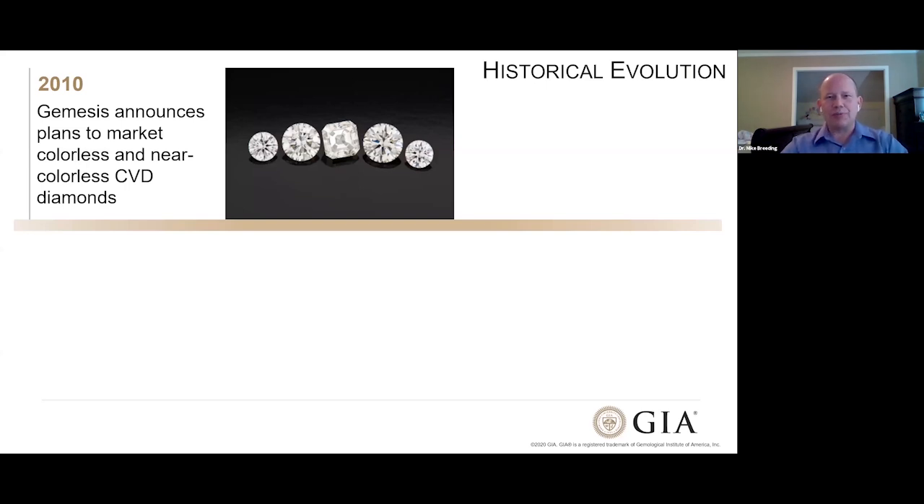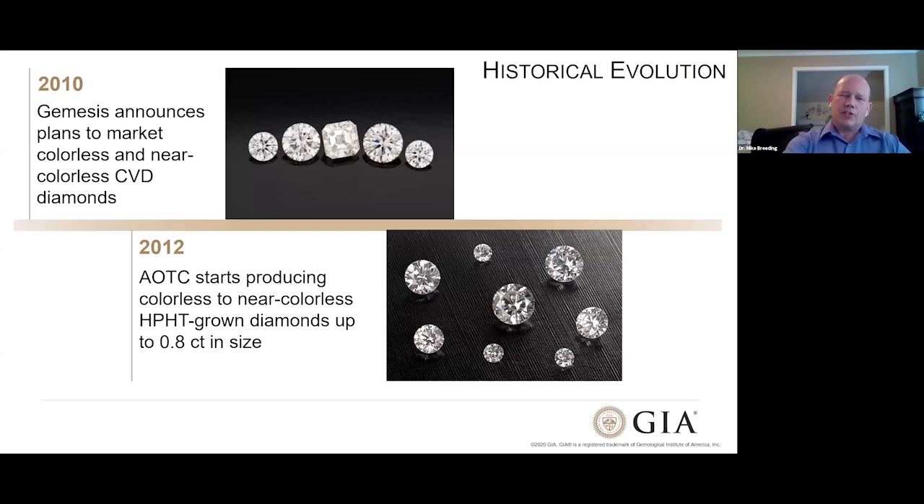What sort of happened as we've gone along is that the technologies have been zigzagging back and forth. The first grown diamond was CVD, then HPHT growth really took off, then CVD advanced. Shortly thereafter, HPHT growth shows up again. In 2012, a company called AOTC started producing very nice near-colorless HPHT-grown diamonds, faceted up to just under a carat — about 80 points in size. We were starting to see some decent-sized colorless lab-grown diamonds.